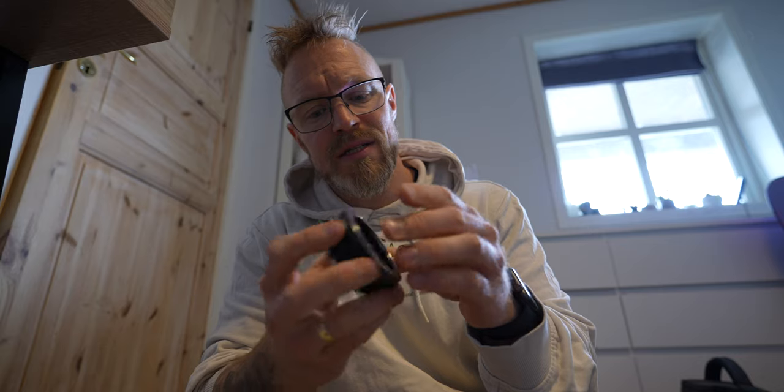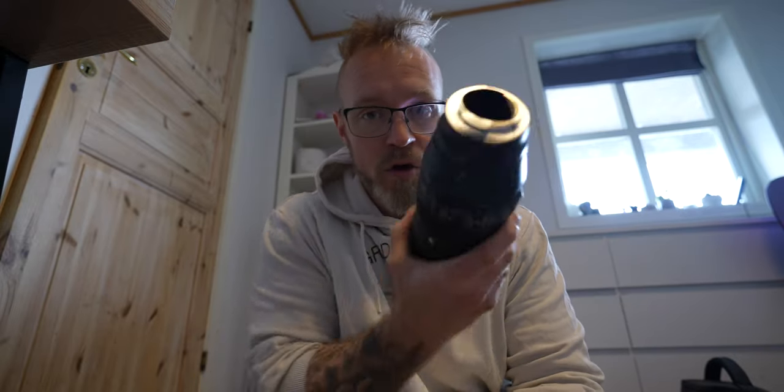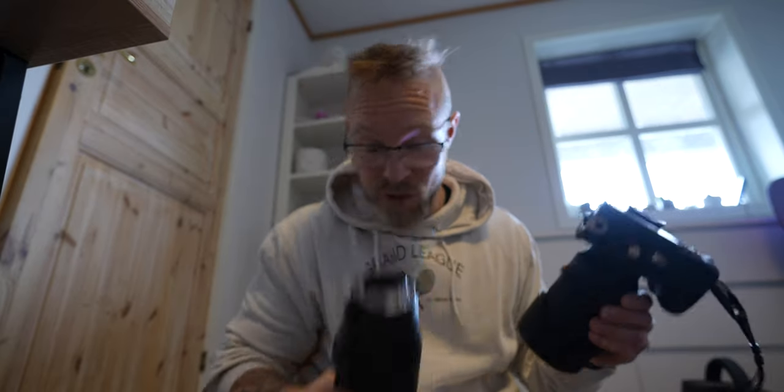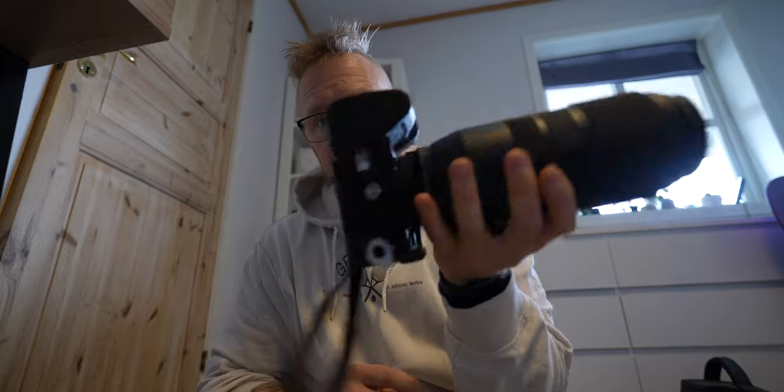The problem is this is a Canon lens, so naturally it has a Canon mount. This is the Sigma MC-11 adapter that converts Canon EF — the old EF system — over to Sony E-mount. With this adapter I can mount it onto my Sony a7 IV. And since this is a Sigma lens and this is the Sigma adapter, I also get autofocus when it comes to video. So that's the lenses I'm going to bring.